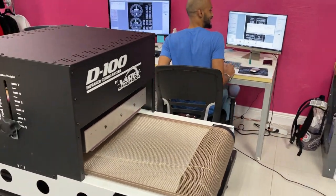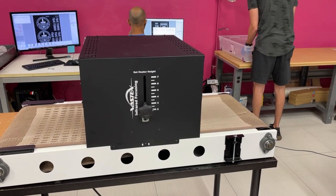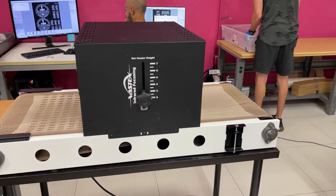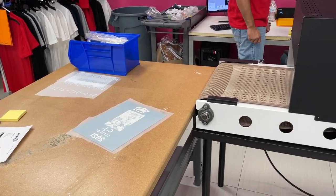This is the working station. This is the hearing area. This is the final stage.